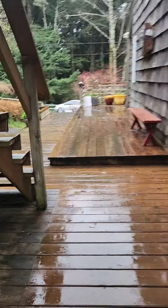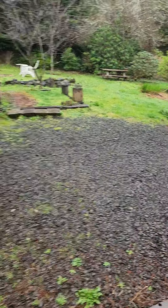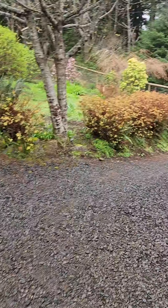Garage is locked. And then I heard you did some cleanup in the crawl space too, so I'll go down there and take a peek. I'll be right back.